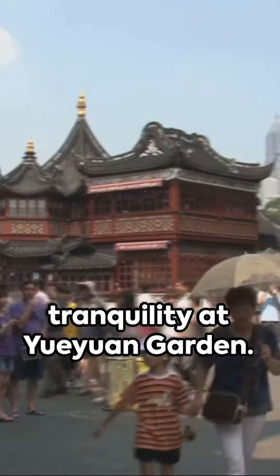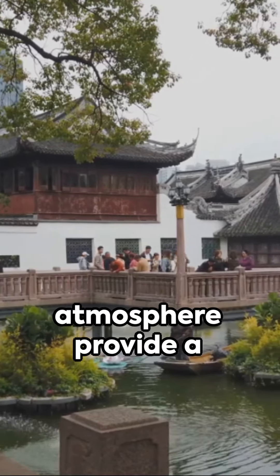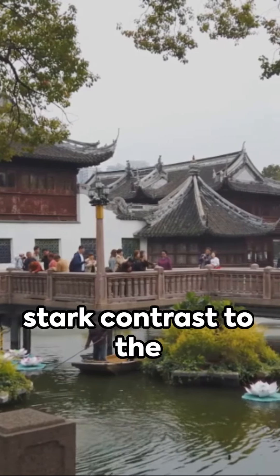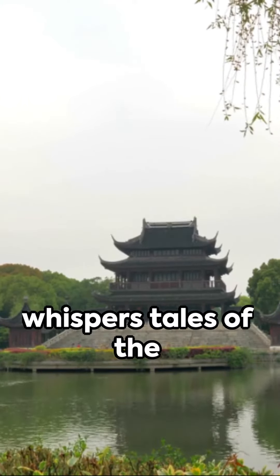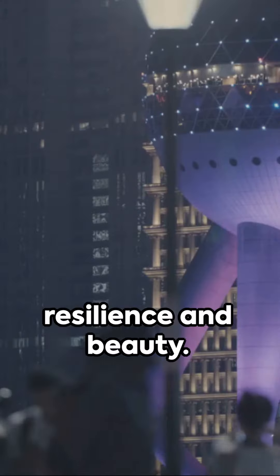Next, we find tranquility at Yu Yuan Garden. Its classical Chinese architecture and serene atmosphere provide a stark contrast to the bustling city. The Dragon Wall whispers tales of the past, a story of resilience and beauty.